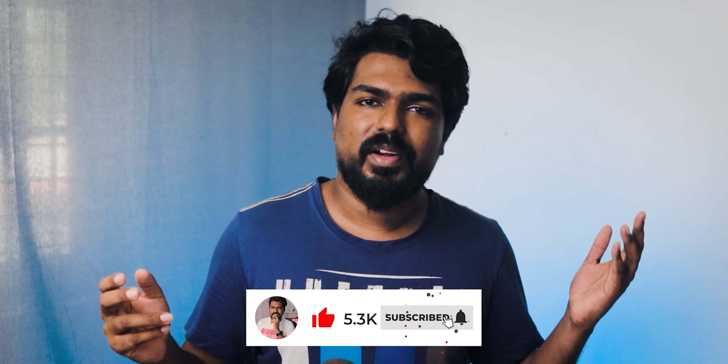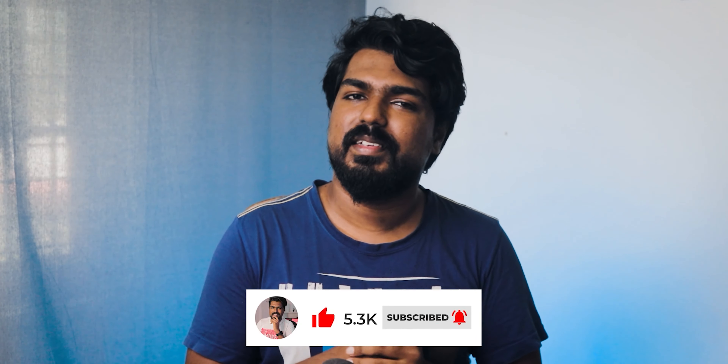If you have any suggestions about this video, feel free to share them. If you have any doubts about your phones or smartphones, you can contact us. You can also follow us on Instagram with the same name. I'll be back with another great video — till then, bye!